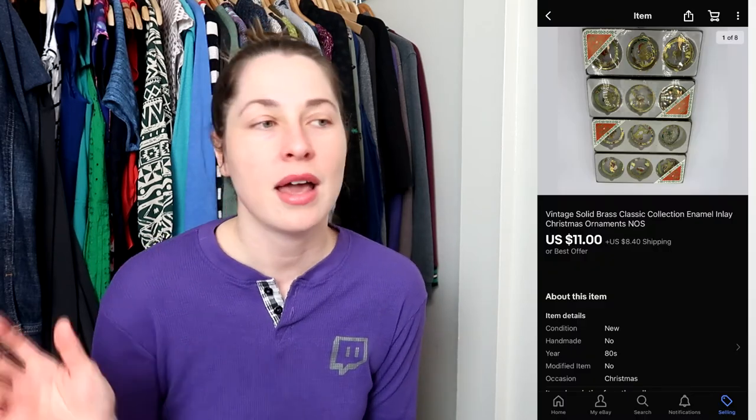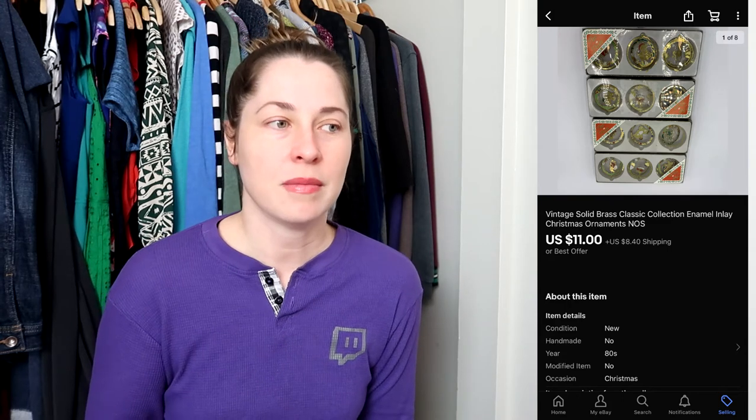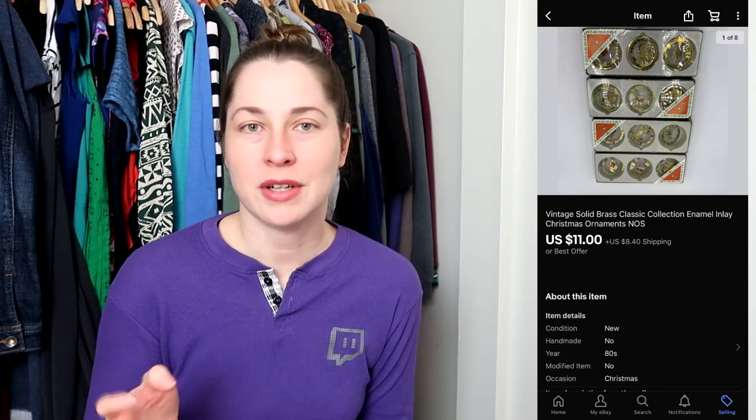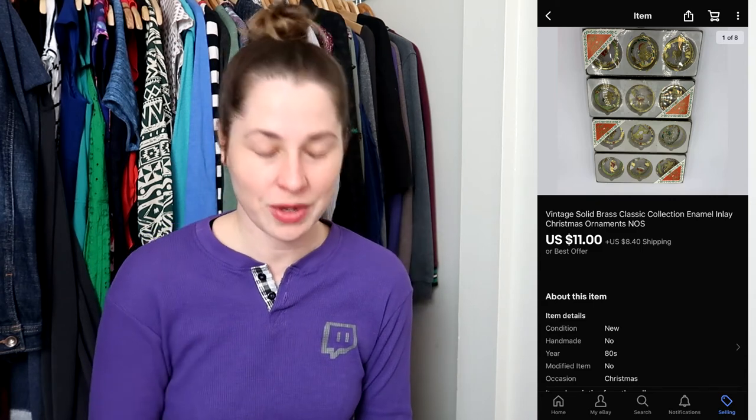This next item — I paid a dollar fifty for all four of them, with a couple of repeats. These are some vintage brass ornaments, still new old stock in the original packaging. The buyer offered me eleven dollars plus shipping and I took it, so they're off to a new home and hopefully will be used for Christmas next year.